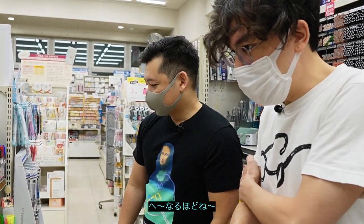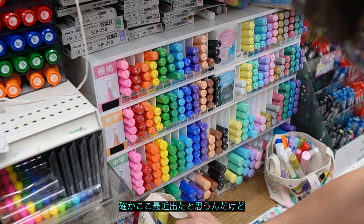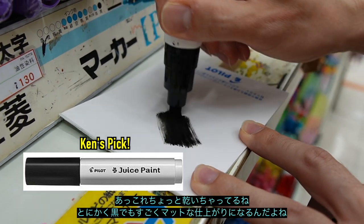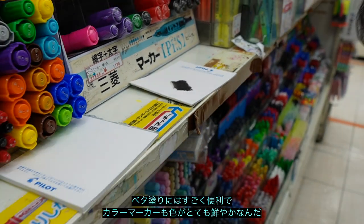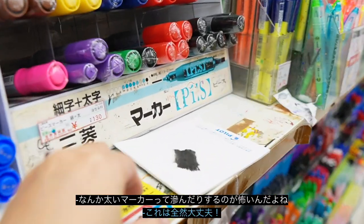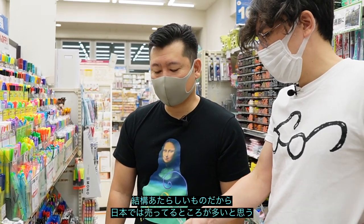A friend recommended me these ones — I think they're called Juice Paint — and they're kind of recent. The black is really opaque and they're pretty good for filling. The colored ones are super bright too. They're oil-based and don't bleed through the paper that much. You can find them in Japan pretty much everywhere.